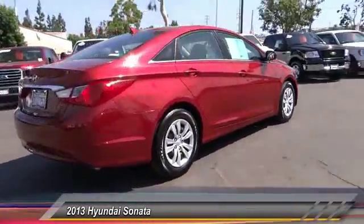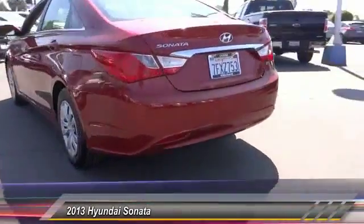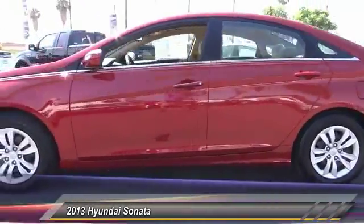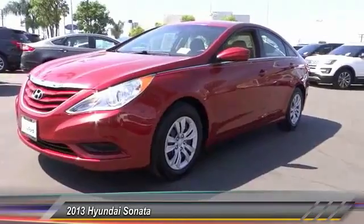Don't forget the exterior corrosion protection — a 14-step roto dip system that provides unmatched protection for your Sonata — and is priced below $15,000. This vehicle has less than 55,000 miles.